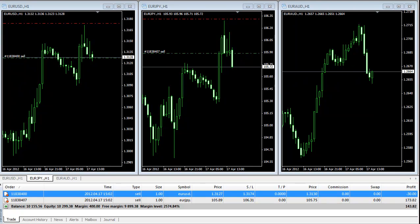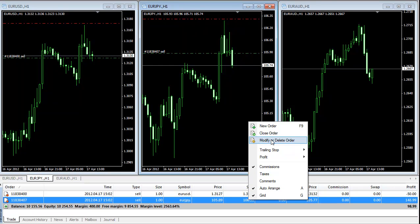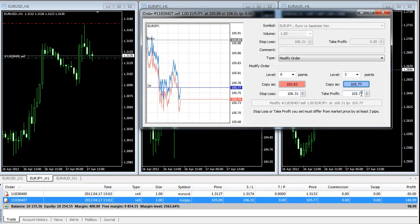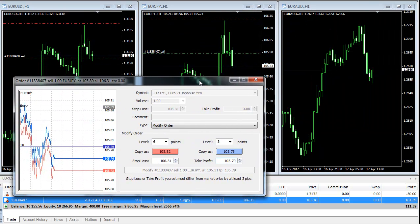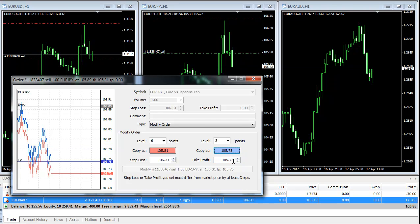I'm back now. The Euro/Japanese Yen — we are in a profit of $173. I'm going to bring my stop up to guarantee $100 profit. We sold at 105.89, so 10 pips down would be 105.79. I'll modify the stop loss to 105.79.